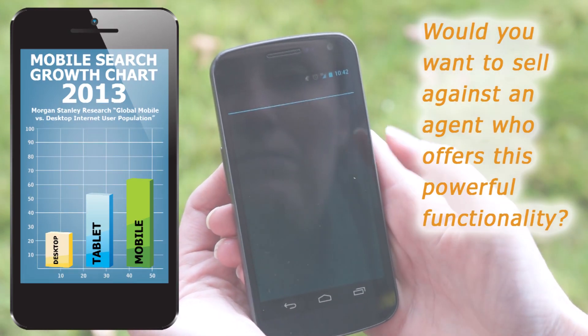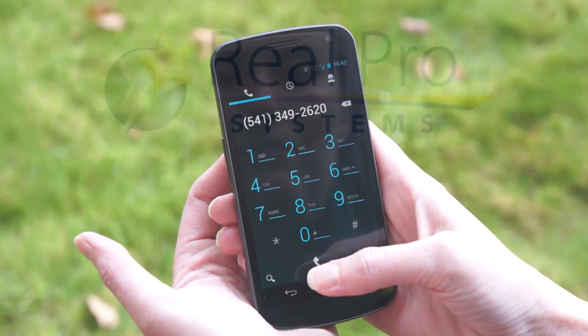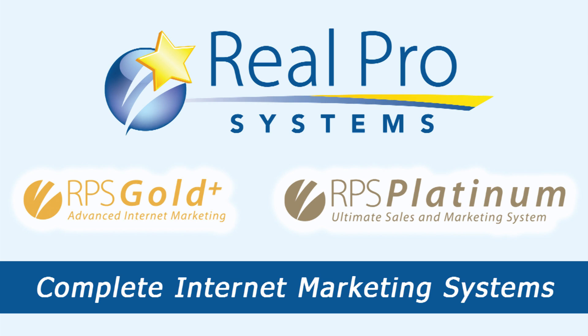Would you want to sell against an agent who offers this powerful functionality? Whether you're the first in your area to offer this or trying to catch a competitor who already has it, you need this now. RPS Gold Plus and RPS Platinum are complete internet marketing systems that include everything you need to market online effectively.